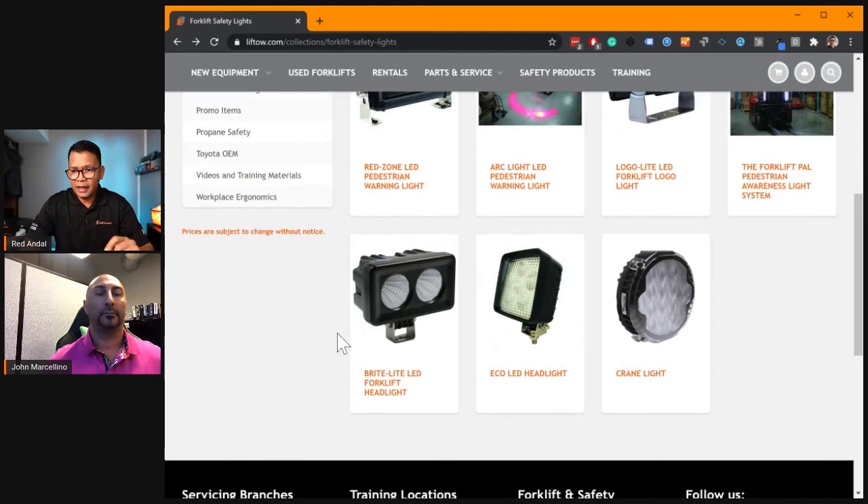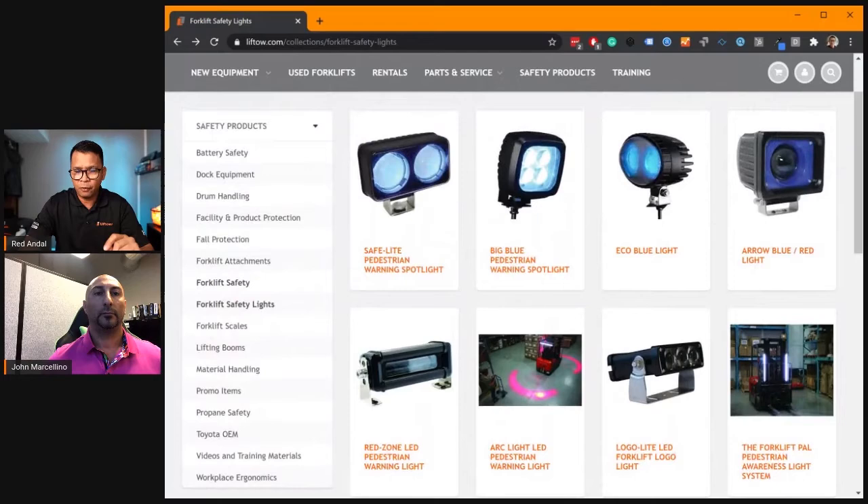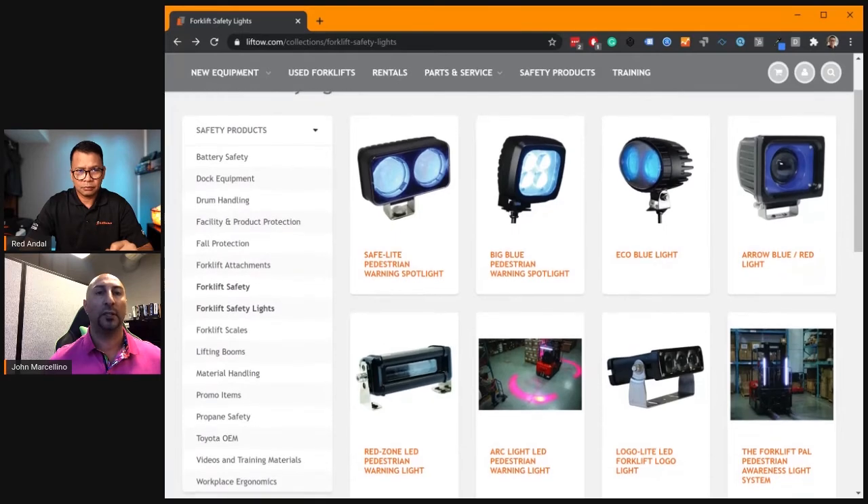Aside from the crane light, the rest of these are getting power from the forklift battery? That is correct — all of them get power directly from the forklift, and all of them are designed to be in a 12 to 48 volt application to fit any type of electric truck.